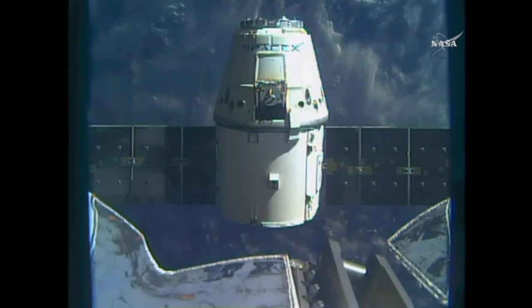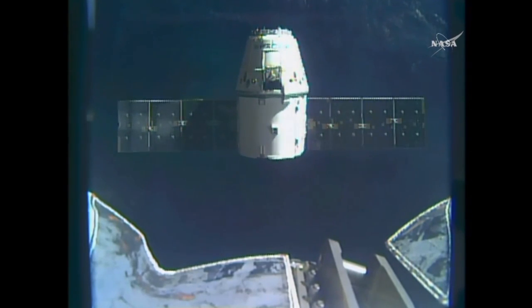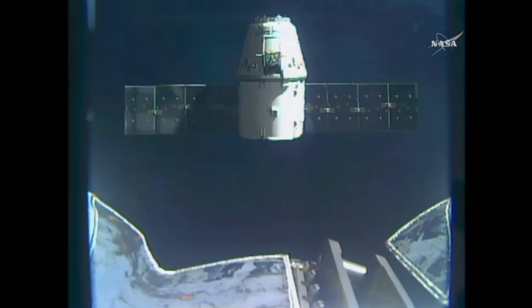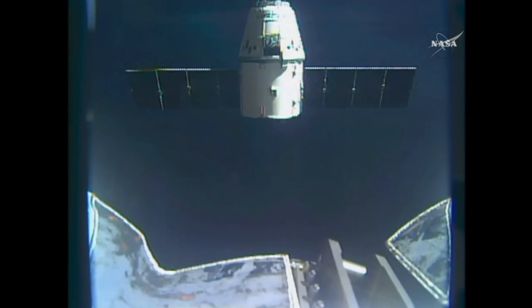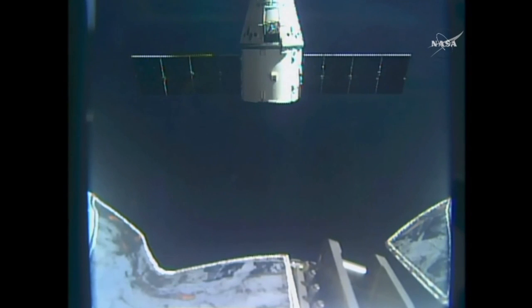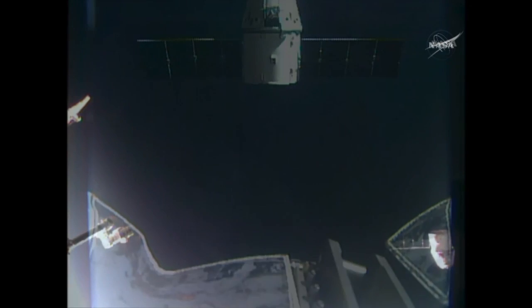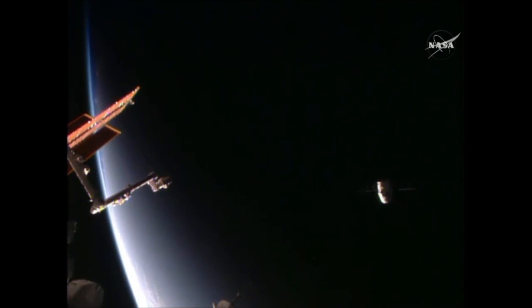Copy, thanks Houston. The second departure burn has commenced and is already completed. You can see Dragon continuing to depart. The sun is setting on Earth and on the International Space Station and Dragon as it flies away.